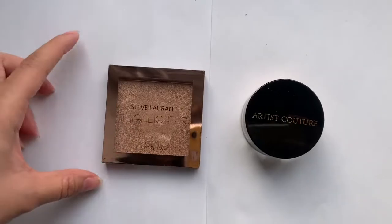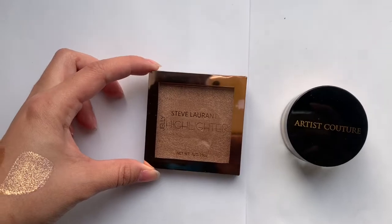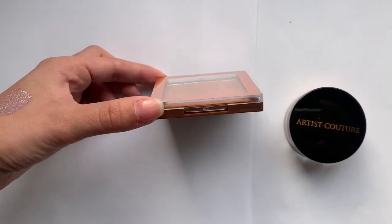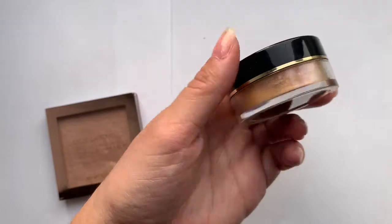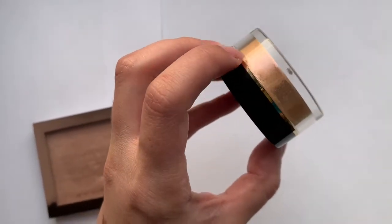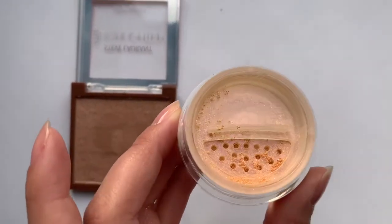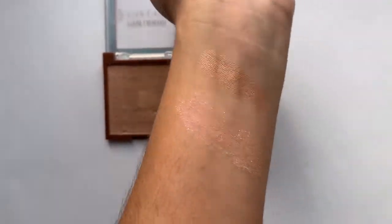I got two highlighters. This is the Steve Laurent Jelly Highlighter — the consistency is why they call it jelly. It's definitely not a powder; it's very soft and spongy, but the packaging is very thin so there's not much product. Then we have the Artist Couture Highlighter in the shade Purple Dream. It's not visually purple, but when you put it on your face it has a purple shimmer undertone. I swatched both for you — the Steve Laurent is on top and the purple undertone one is on the bottom, and you can definitely see it on my wrist.